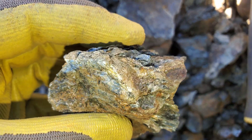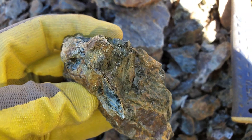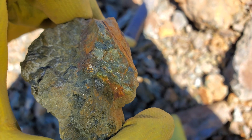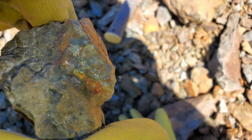These are some of the samples we're pulling out of the bank here. Some of this is very colorful mineralization — copper sulfides.